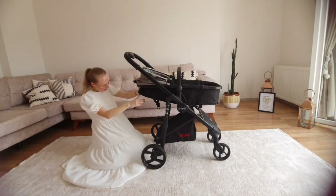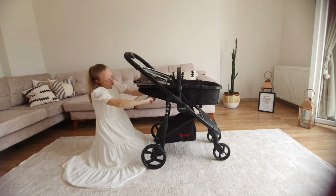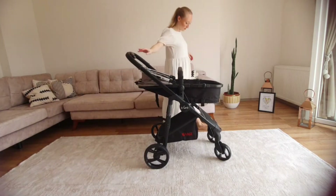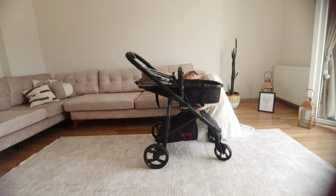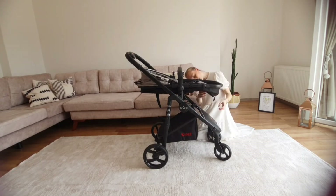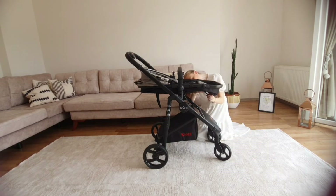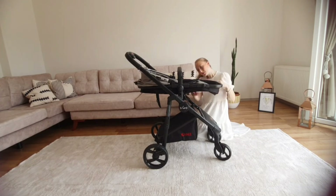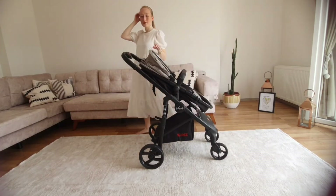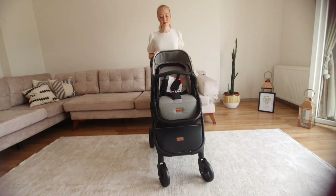Another thing we liked is that it turns into a seat. It lies flat for the first six months, and after that you can turn the chair completely around and put it into a sitting position for the toddler age group. This shows it's a long-lasting thing — you haven't got a separate lying-flat system and then a separate seat that attaches and takes up room. It's an all-in-one: lies flat, then flip it round, turn it into a seat, and it's good to go for a toddler.